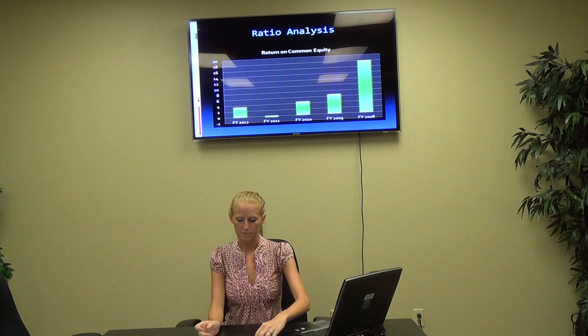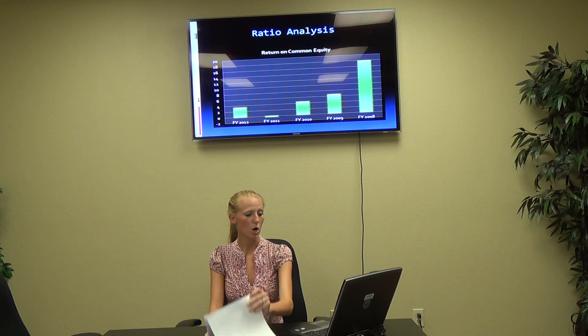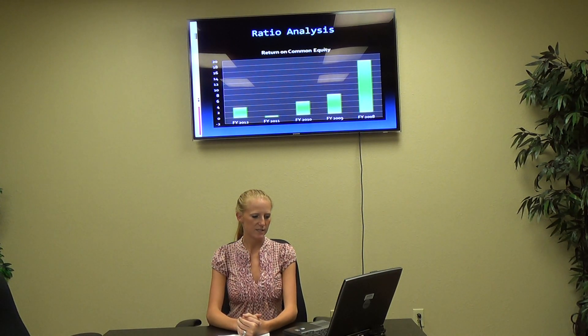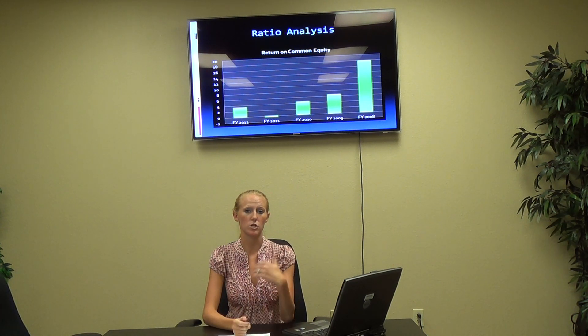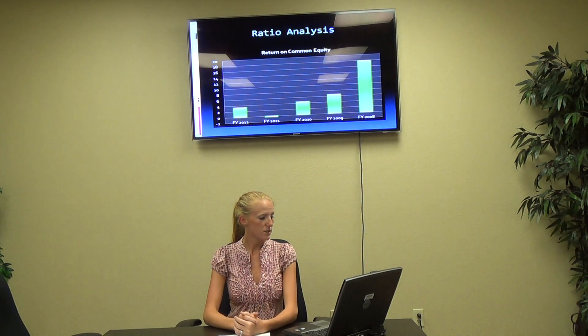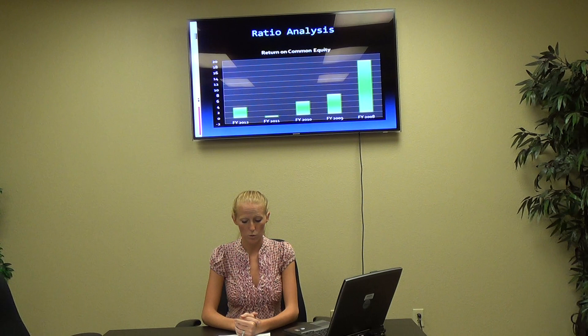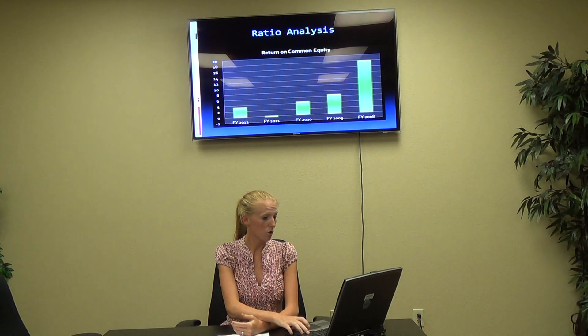Here's some ratio analysis for them. When looking at return on common equity, you'll also see 2008 is fairly high as it slowly kind of fades back down. But in 2012, it starts to pick back up as it's around 3% for return on common equity. Hopefully they will go up from there.